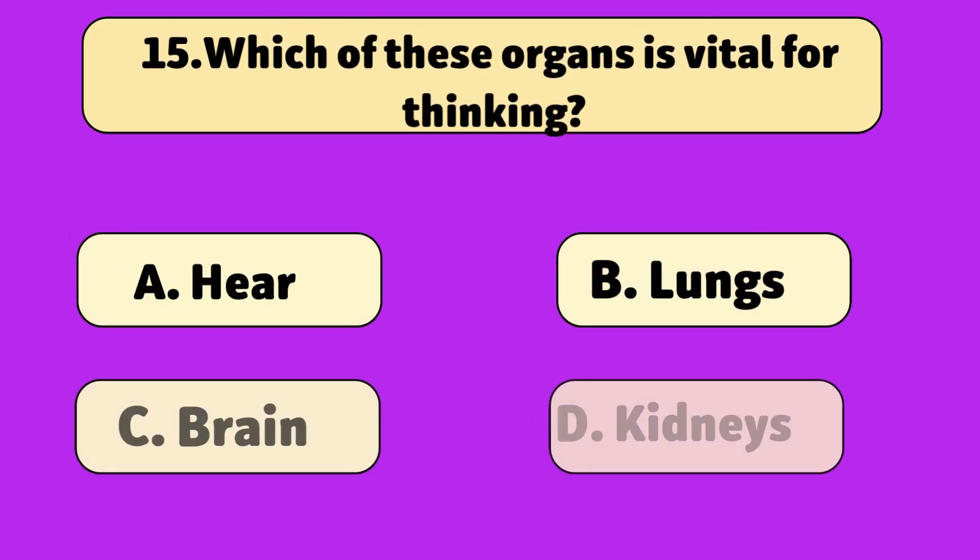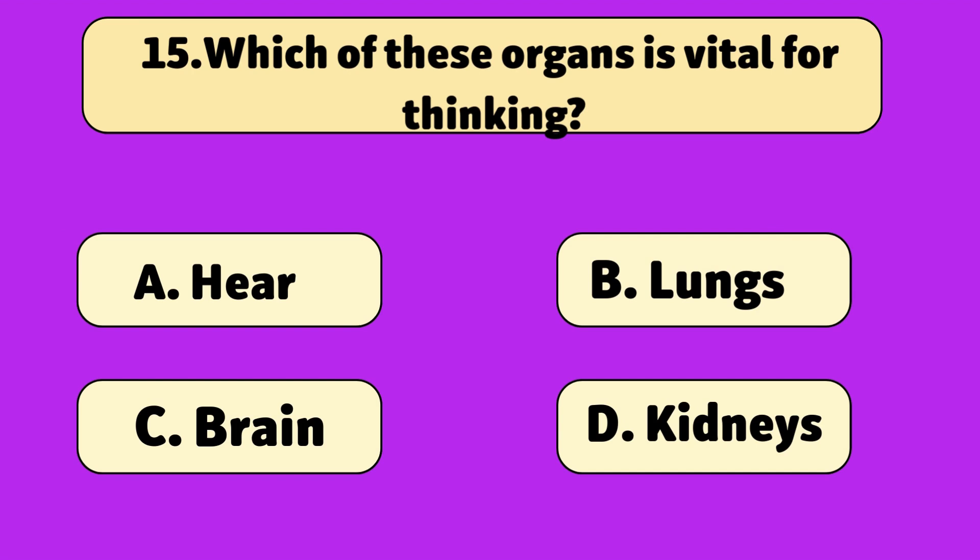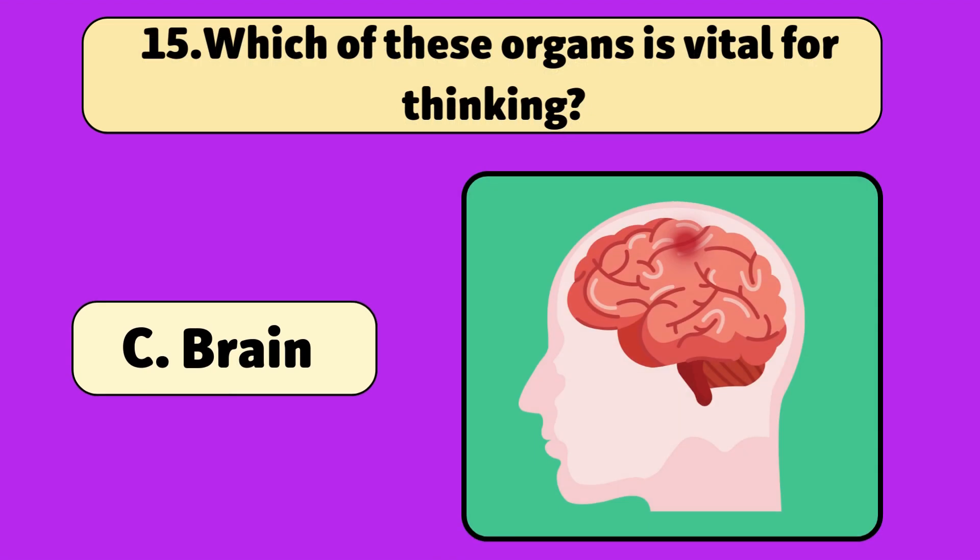Which of these organs is vital for thinking? The brain. Your brain helps you think, learn, and feel.